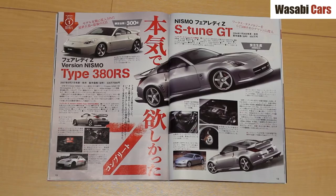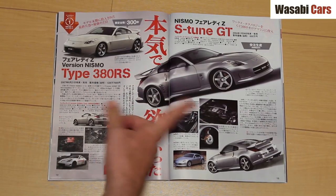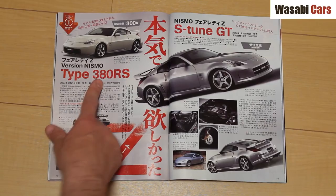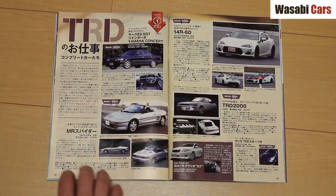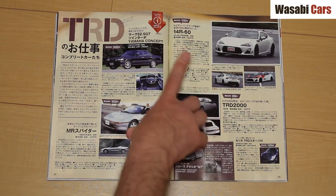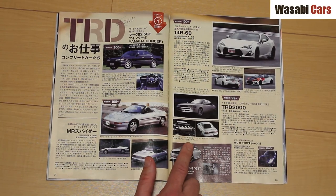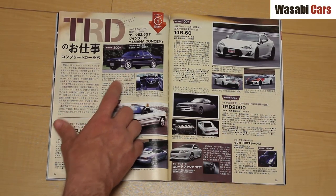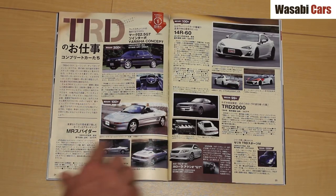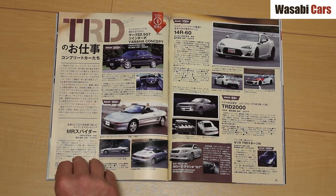Fairlady Z S2M GT — have I seen one? I'm not even sure. The 380 RS: 300 of these. The 14R60 — 100 of those were built. TRD 2000 — that looks super interesting; I would love to see that; 99 of those were built. Yamaha Concept Twin Turbo Mark II — interesting, 300. MR Spider — would love to see that one; 100 of those were built.